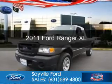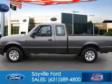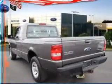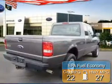This is a used 2011 Ford Ranger. It's powered by rear wheel drive, a four cylinder engine, and a five speed automatic transmission. Great fuel efficiency saves you money by requiring fewer trips to the gas station.